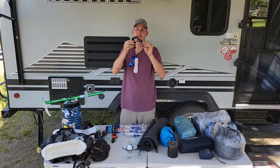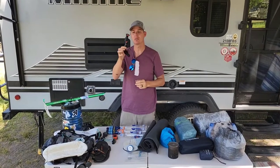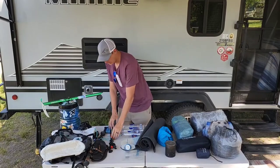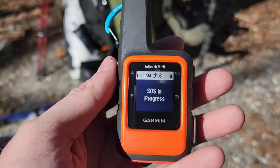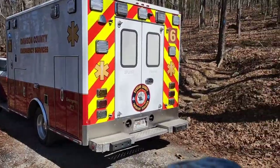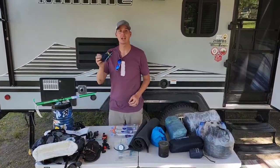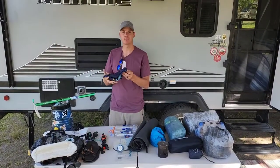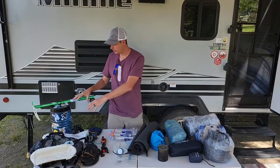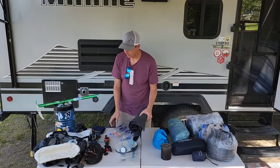We have a tripod that I keep strapped on the outside in the front, which I use for the phone to record and help assist with all this content since I don't have help. We have the Garmin inReach Mini — very important; we've even used this once before to help somebody else in need. Kind of a bandana to wipe sweat or whatever, and all that stuff will mostly be strapped on the outside along with my rain jacket.